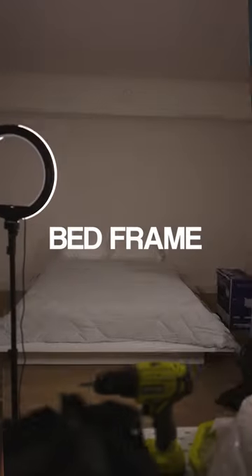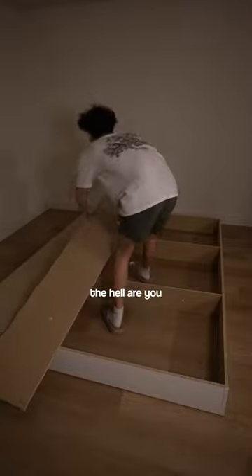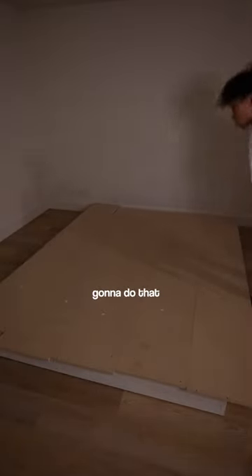Converting my studio apartment, part one: bed frame. I'm pretty sure this is the first thing someone makes when they first move in. Like, where the hell are you gonna sleep? I mean, you could just slap the mattress on the floor and call it a night, but I was not gonna do that.